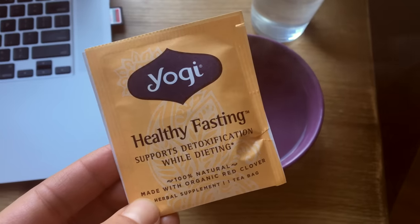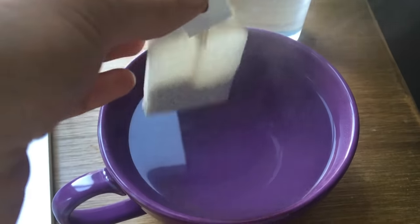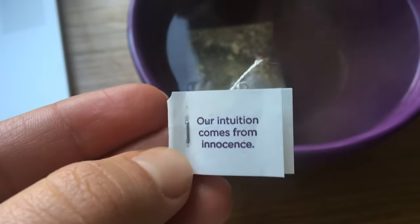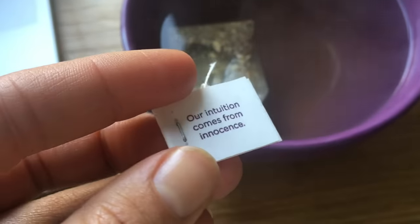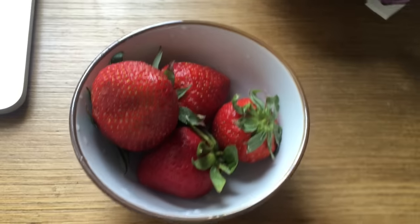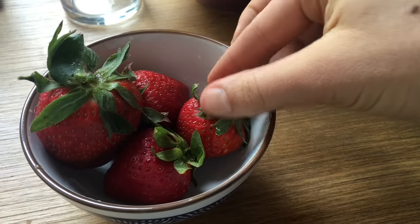For my snack today, I wasn't really that hungry and I was going out to lunch, so I just started with some tea. This is the Healthy Fasting Tea from Yogi Tea — I absolutely love it, and I love that Yogi Tea has little quotes on the tags. Today's was 'Our intuition comes from innocence.' So sweet. And then I also just had a few organic strawberries. They weren't quite in season yet so they weren't totally sweet, but they were so yummy.